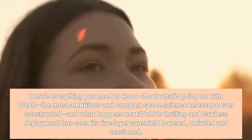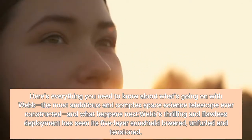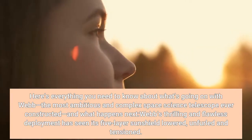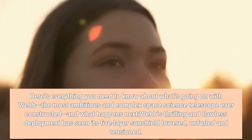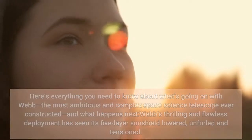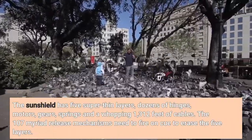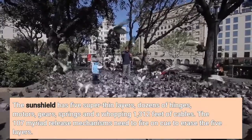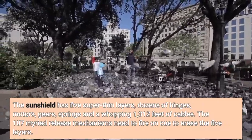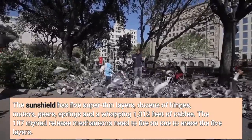Here's everything you need to know about what's going on with Webb, the most ambitious and complex space science telescope ever constructed, and what happens next. Webb's thrilling and flawless deployment has seen its five-layer sunshield lowered and unfurled in tension. The sunshield has five super-thin layers, dozens of hinges, motors, gears, springs, and a whopping 1,312 feet of cables. The 107 myriad release mechanisms needed to fire on cue to erect the five layers.